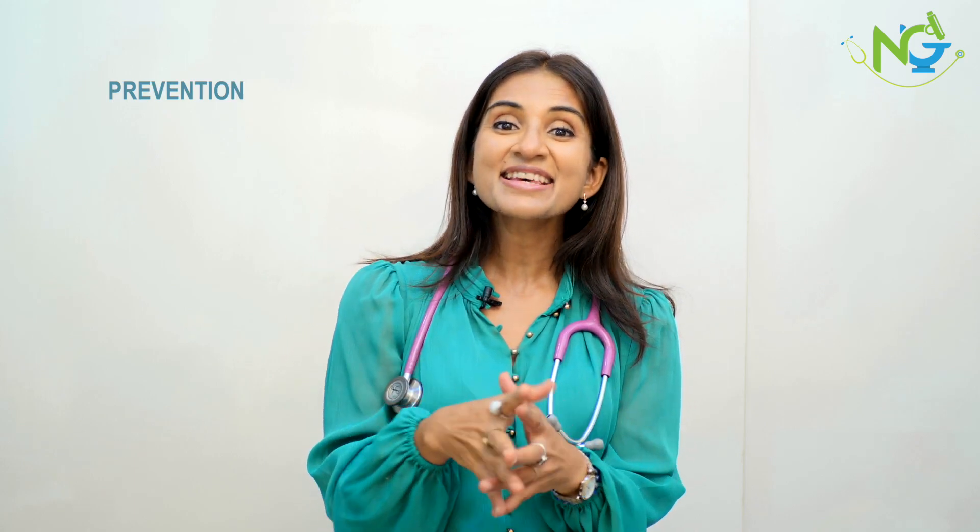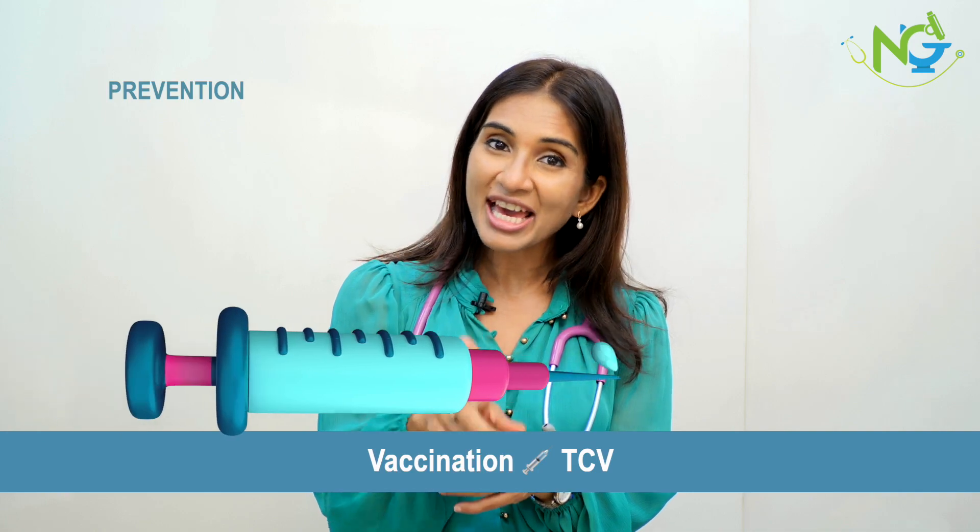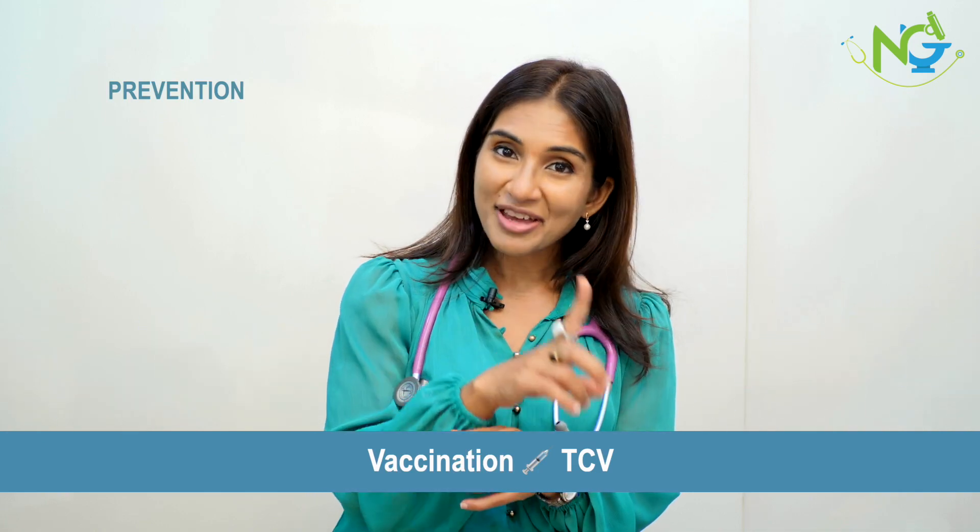Susceptibility testing is very important because azithromycin resistance is also becoming a problem in India. Prevention of typhoid is very important — eat in proper places, and there is a typhoid vaccination which can be taken for prevention and is effective for 2 to 3 years.